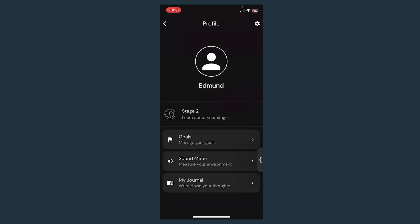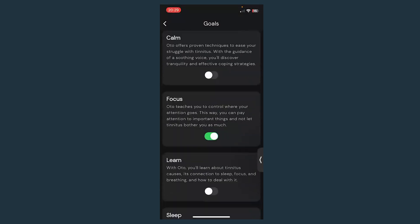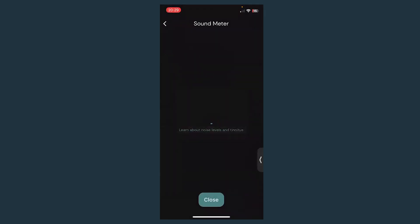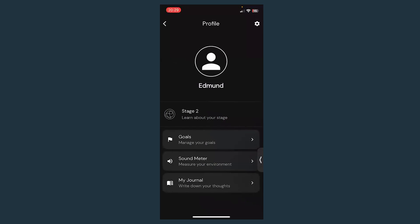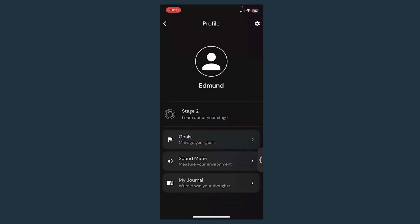Feature number two: manage your goals. If you wanted to change your focus — for example, feeling more calm — you can change your goals here. Feature number three: a lot of people with tinnitus struggle with noise sensitivity or uncomfortable feelings when they hear sounds. If you click on the sound meter it will show you how loud the environment is. That's a relatively new feature we've built and we're working on improving it.